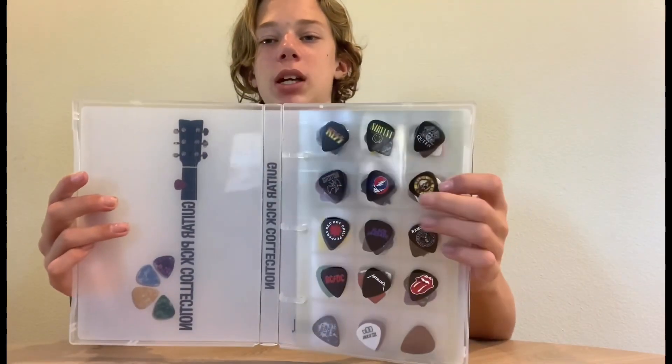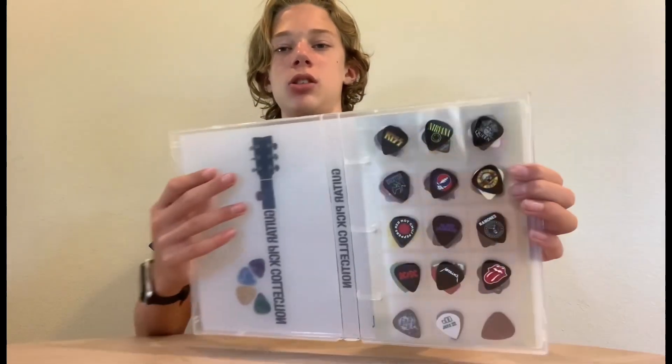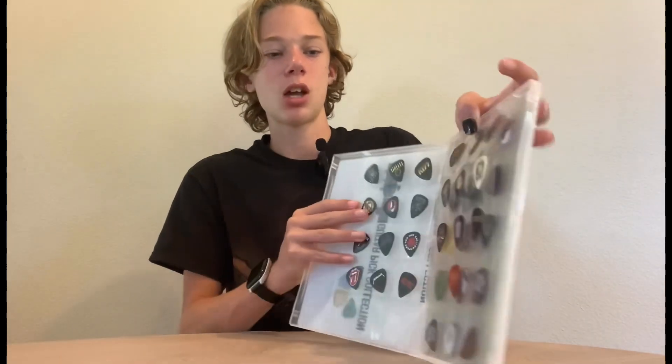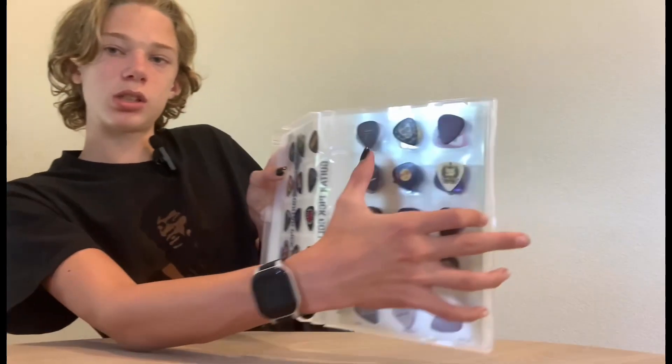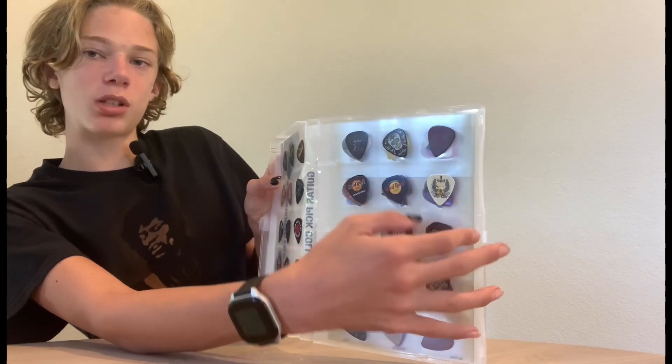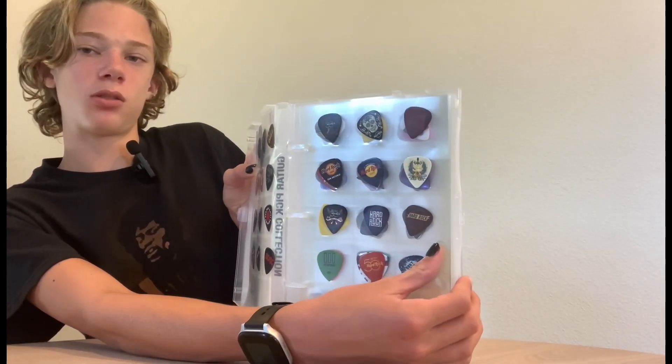This is my first page — I just got some band picks, and these are actually double-sided so you can see them on the other side too. This is my Hard Rock Cafe area. These ones are from various locations — some are from New York, some are from Seattle, and some are from San Antonio on that page.